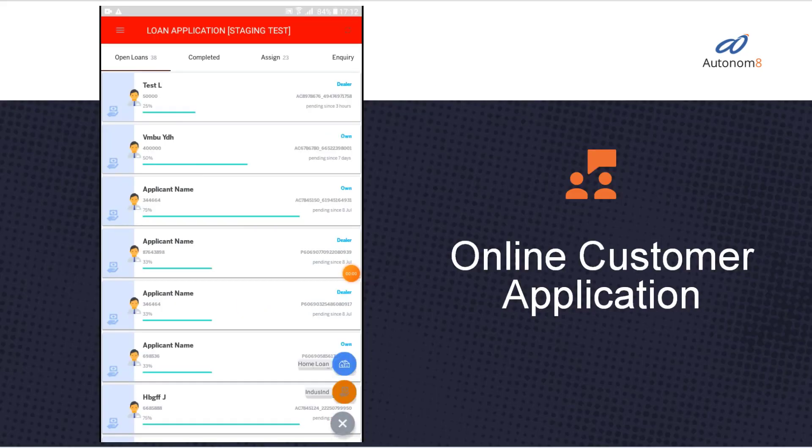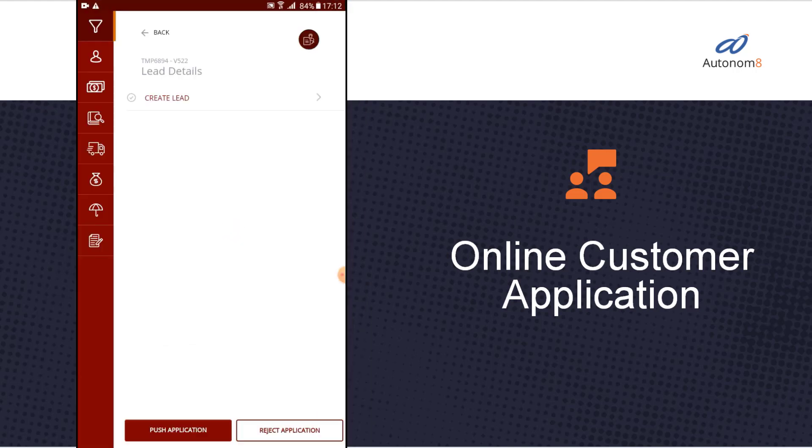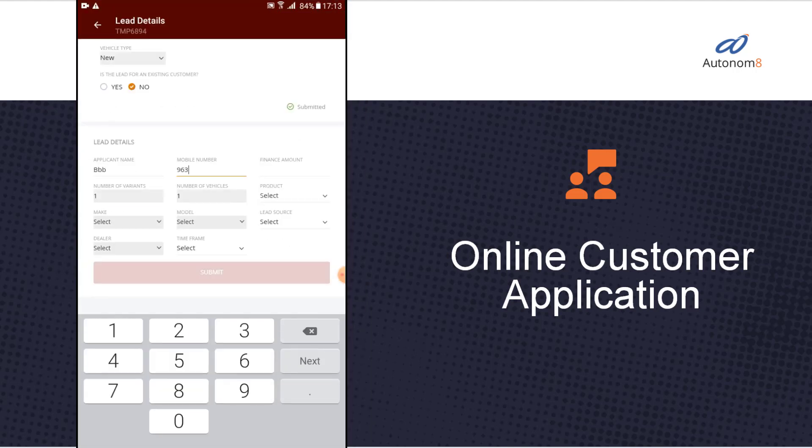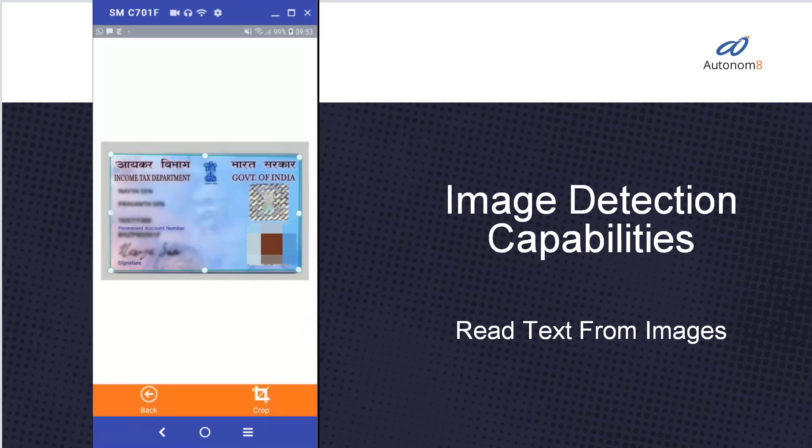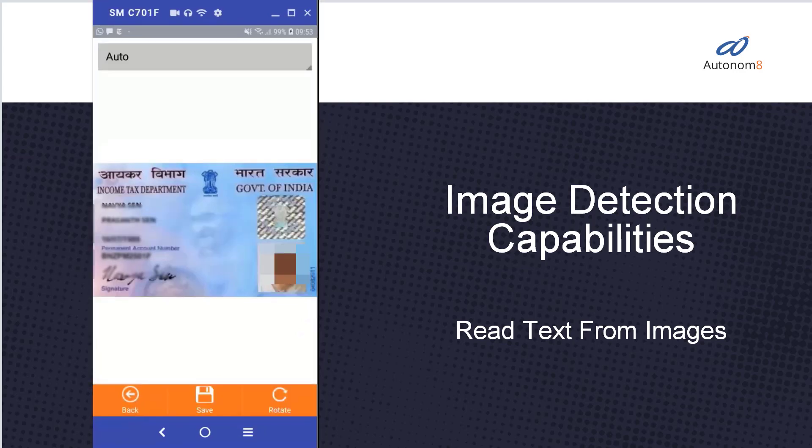When a tier 1 bank needed to handle 50,000 plus loans a month, Autonimate launched a mobile app with image detection features to reduce loan sanction time from 5 days to 4 hours flat.